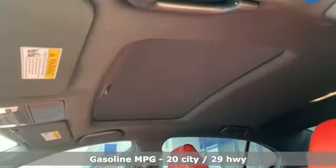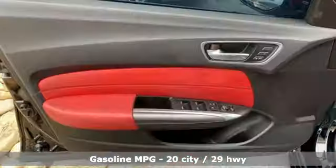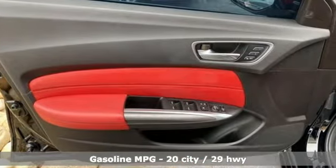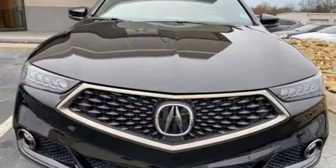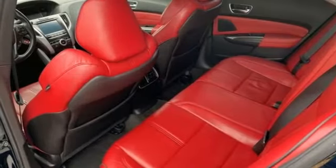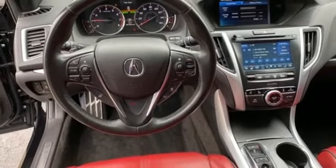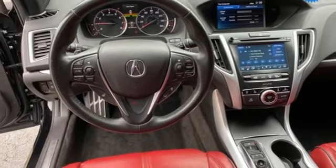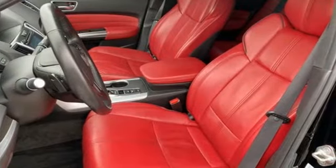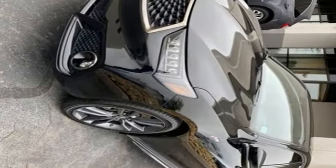It boasts an impressive list of features, like these: integrated navigation system, front heated and ventilated leather bucket seats, memory exterior door mirror settings, power sliding and tilting sunroof, automatic transmission, four wheel drive, external memory control, dual zone climate control, sports suspension, auto dimming rear view mirror, and V6 engine.